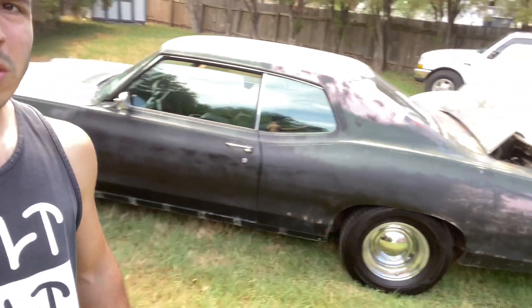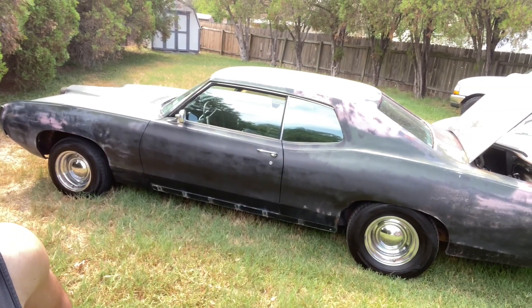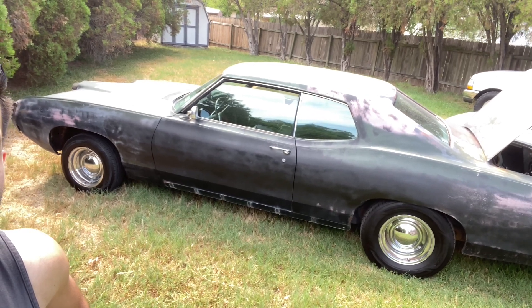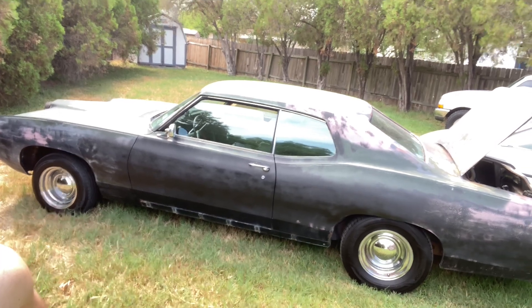What's crazy is all we did was a new alternator, new battery, fresh spark plugs, fresh gas, and a little tune on the carburetor — that Demon 750 carb — and she fired up, man. She fired right up.